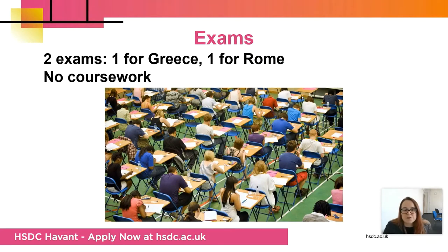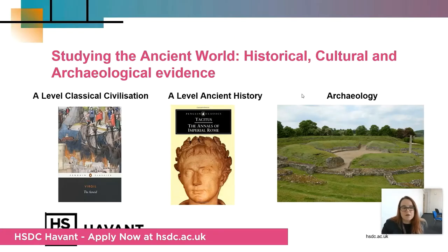We do two exams, one for each civilisation, and there is no coursework. Ancient History is a history course, so we look at historical evidence, but we also draw in some cultural evidence and quite a lot of archaeological evidence, because there isn't very much written about Roman Britain. So after the first invasion, an awful lot of our work relies on archaeology, which is a good skill.